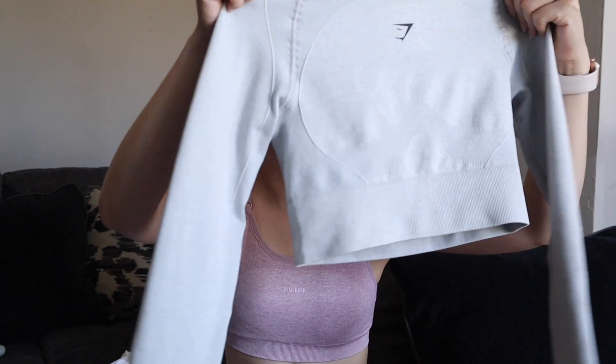Now that I've tried on everything, here are my final thoughts. My favorite items were definitely the activewear items — no surprise, that's what they're known for. The sports bra, the long sleeve crop top, and the shorts were my favorites. The activewear items are amazing: nice and thick, good quality, and I can't wait to work out in them. When it comes to the more loungewear items like the t-shirt, it is just a basic t-shirt — nothing special to it at all. Unless you really like the design, there's nothing special about it otherwise.